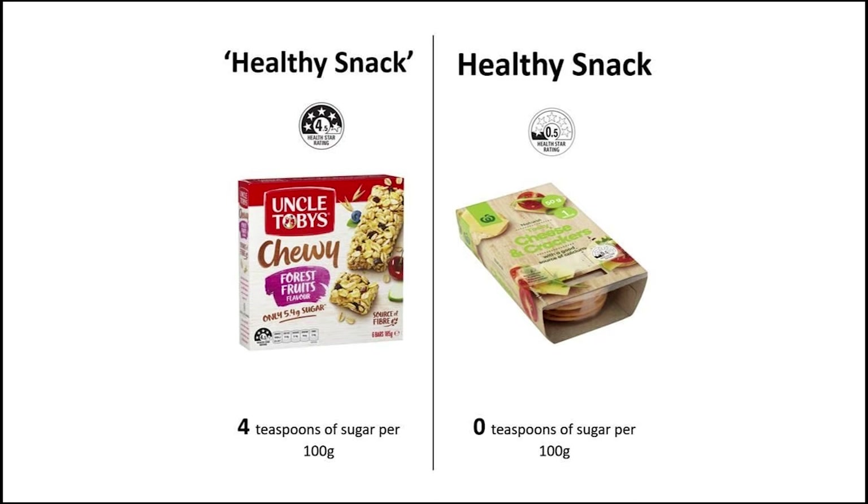A muesli bar with four teaspoons of sugar per 100 grams gets a four and a half star rating, while Woolworths brand cheese and crackers with zero sugar per 100 grams only get 0.5 stars. This label is very misleading — please don't judge a product by the health star rating alone.